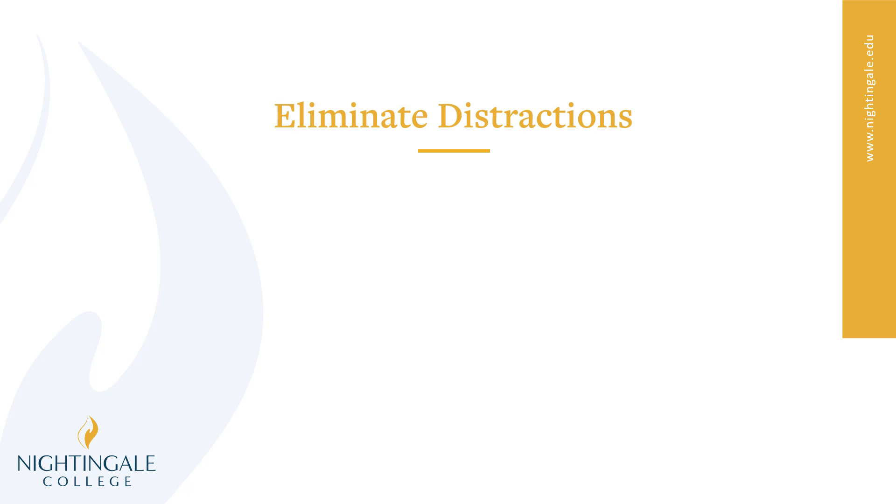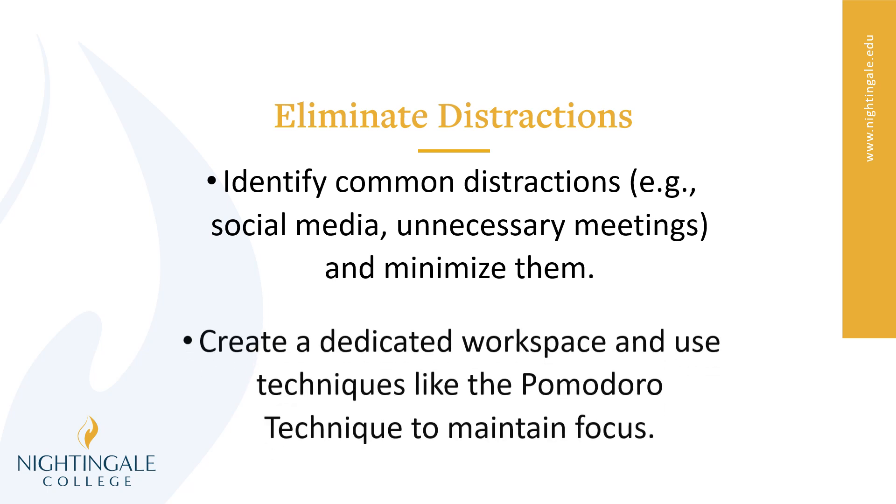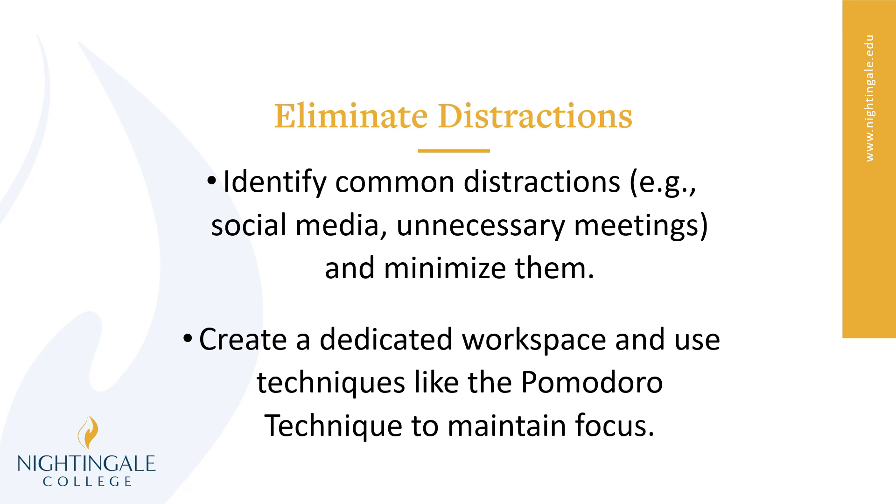You'll also want to make sure you're eliminating any distractions. Identify the distractions for you — is it social media? Is it unnecessary meetings? Is it the laundry looking really exciting right now? Whatever they are, make sure that you're doing your very best to minimize those distractions. You can also create a dedicated workspace for yourself. You can use techniques like the Pomodoro technique to maintain focus, where you work for a little bit, then take a little break, then work again — because our brains are not designed to consistently do hard work for four or five hours in a row. You need to listen to your brain and take those breaks. It's okay to take those breaks, but we want to make sure we are eliminating those distractions in the process.